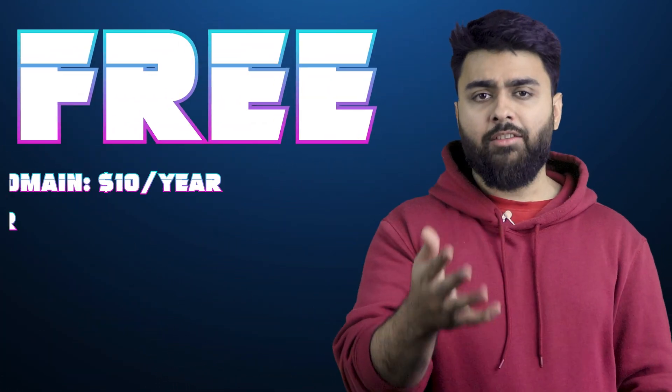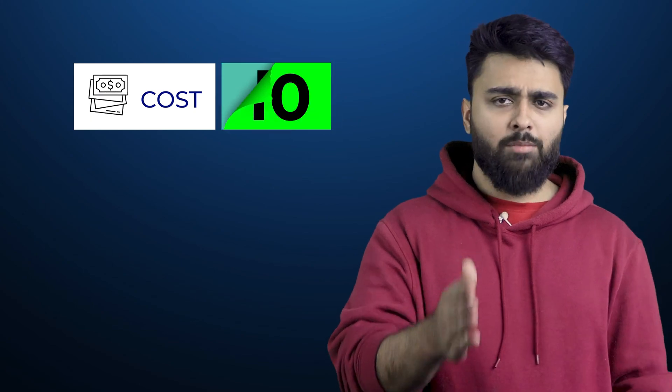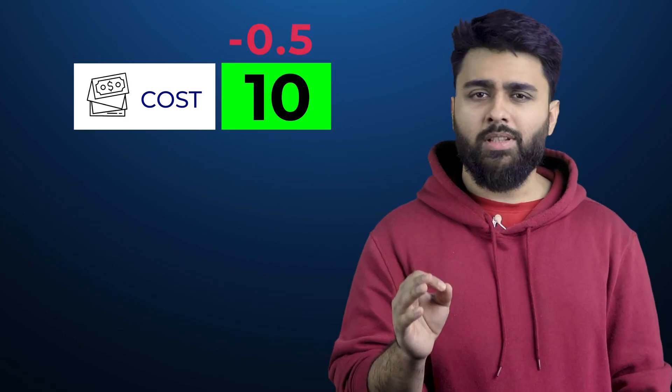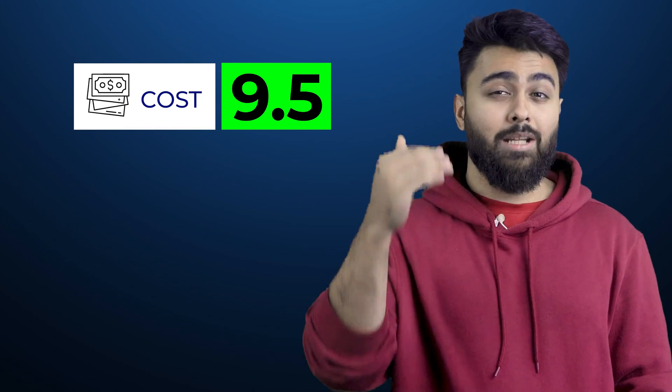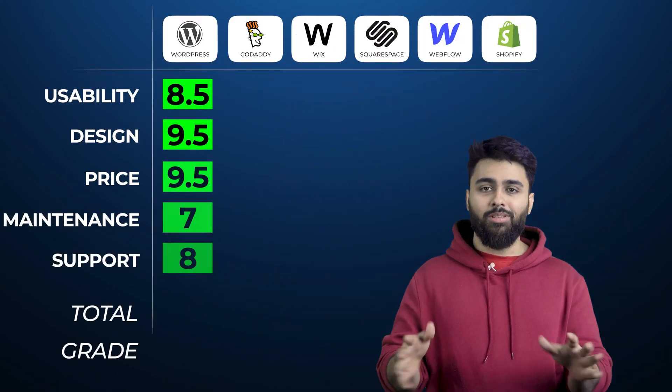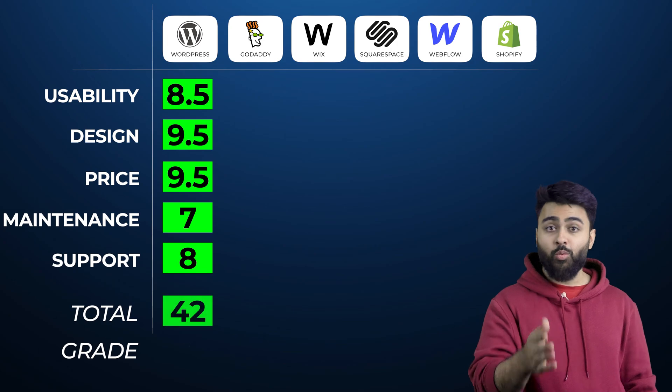Now the juicy part — let's discuss cost. WordPress itself is free, but you will have to pay for the following third-party services. WordPress gets a 9.5 out of 10 for cost, with 0.5 deducted because this modular method of paying for each plugin can add up. Tallying the score, WordPress gets a total of 42, which is an A-grade.